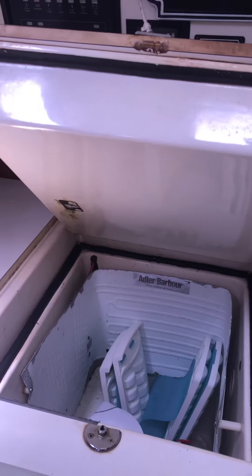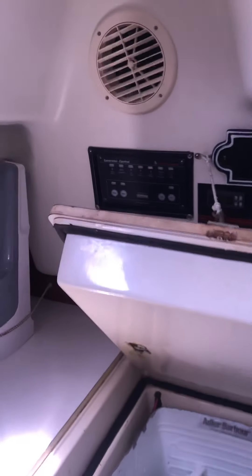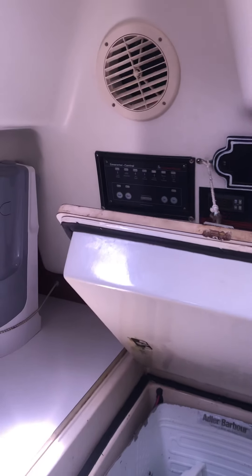It's got cold plate refrigeration in that box over there, and then this one here is your cold plate too. That one there is your 12-volt Adler Barber generator controls on that back wall, which starts the generator. Propane stove, oven, microwave, double sinks.